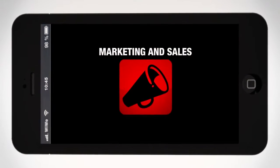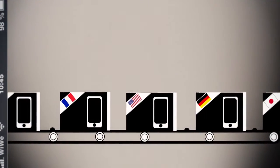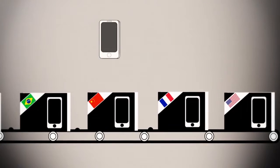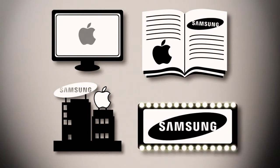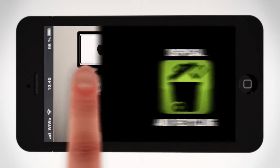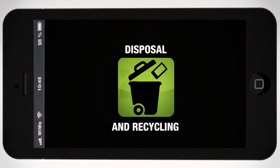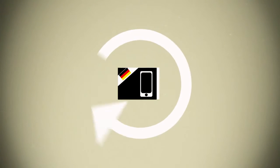Once produced, these mobile devices are sold all over the world — many in industrial countries like Germany, but also emerging markets such as China or Brazil are large consumers. Like other brands, Apple and Samsung spend much money on marketing. On average, the German consumer purchases a new mobile phone every 18 months.